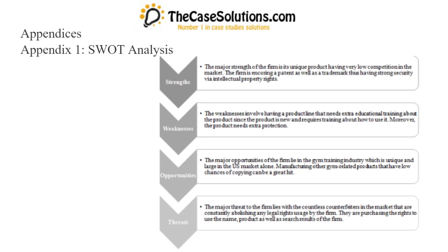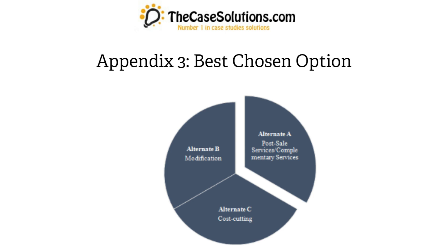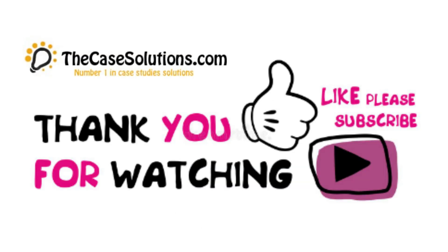Appendices: Appendix 1 — SWOT Analysis; Appendix 2 — Alternative Options; Appendix 3 — Best Chosen Option. This is just a sample partial case solution. Please place the order on the website to order your own originally done case solution. Thanks for watching this video. Please like and subscribe to our YouTube channel. If you want any case study, visit our website at TheCaseSolutions.com.